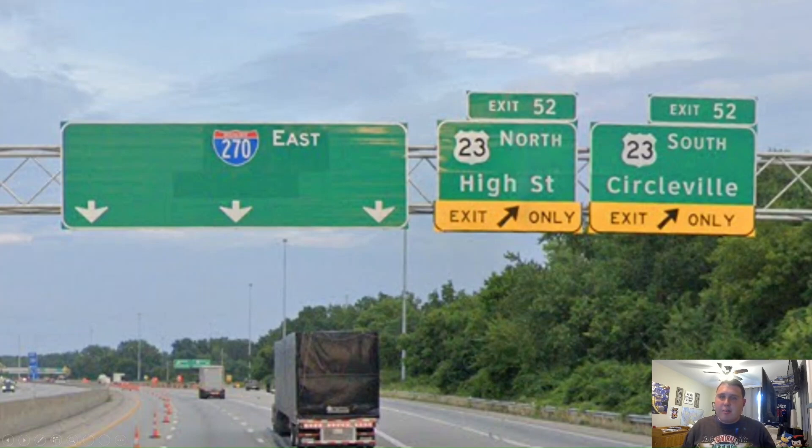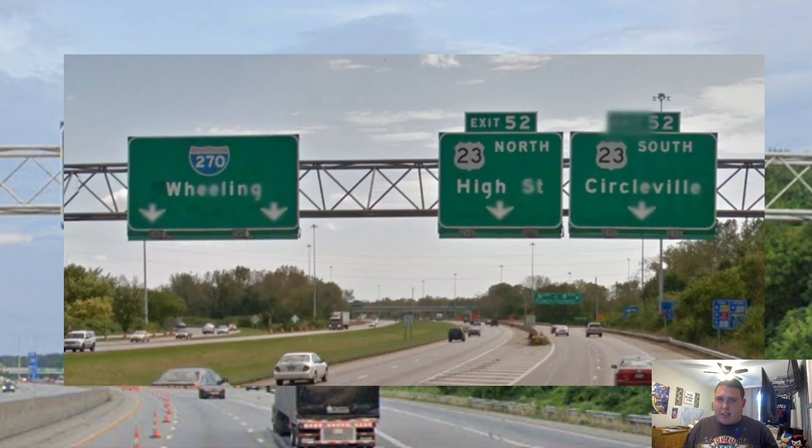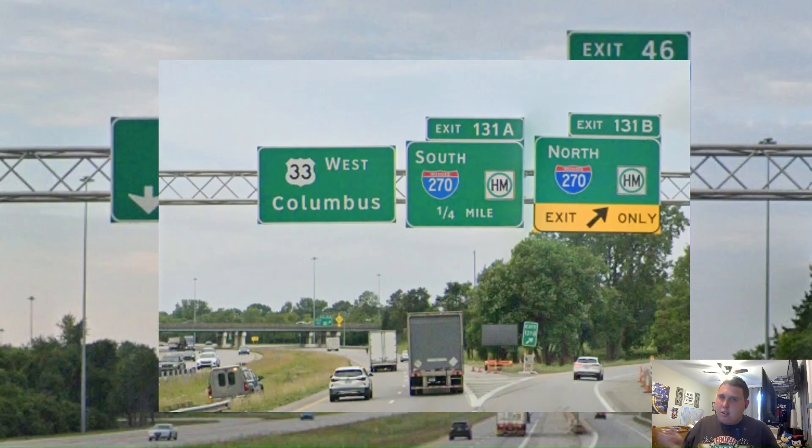Our next exit is US Highway 23, which gets signed north for High Street, for some random reason, and south for Circleville. Personally, I think 23 South should be signed for Chillicothe instead of Circleville. And it looks like once again 270 used to have a control city, but it was greened out — and it was signed for Wheeling. Here we meet US Highway 33 once again, and it's still signed for Bexley and Lancaster. And we only get a pull-through for 270 itself. When we look at what 270 is signed for on US-33, we just get no control cities, but 33 does get a pull-through. And I might do a US-33 video one day.